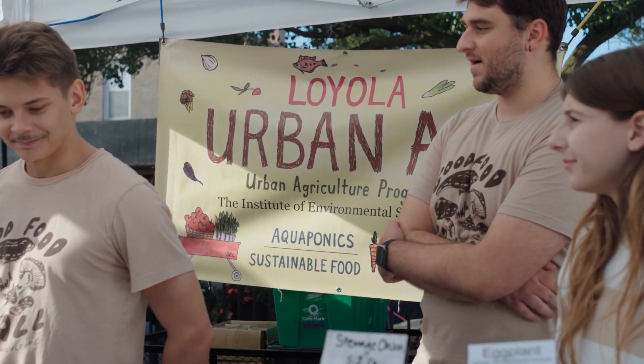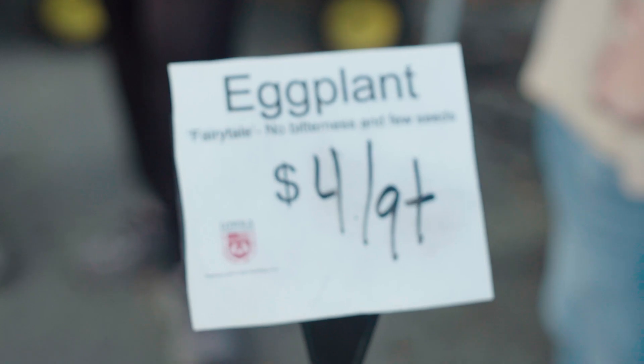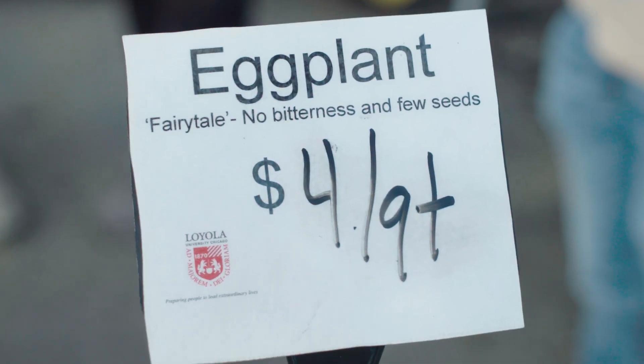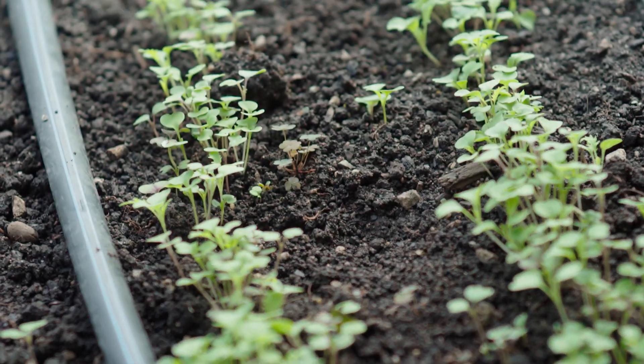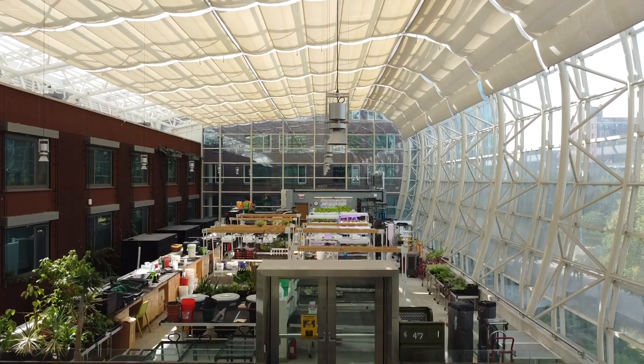We talk to a lot of people at the farmers market — people are always stopping by the garden. We learn about business through dealing with restaurants, and you learn all about soil and plant health, which I'm really interested in. Urban ag is probably my favorite thing here at Loyola.